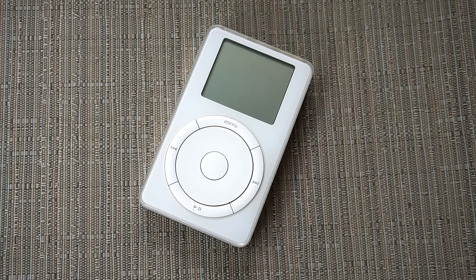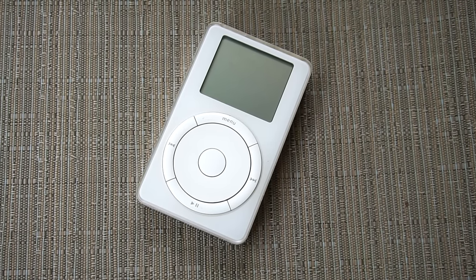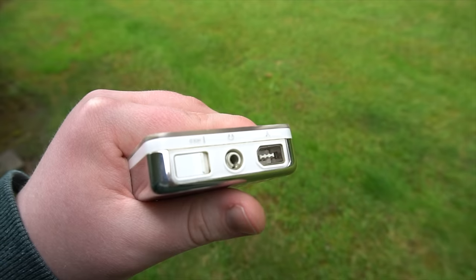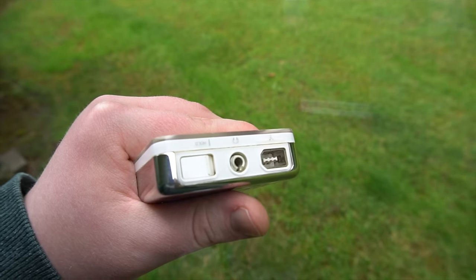I won this iPod in a bidding war for $85 US, which was actually a pretty decent price for it. After that I sat back happily and relaxed for a while, until I realized that I didn't actually have a charger that would work for it, because it uses FireWire — a cord that basically doesn't exist anymore, and one that I had never even used in my lifetime.